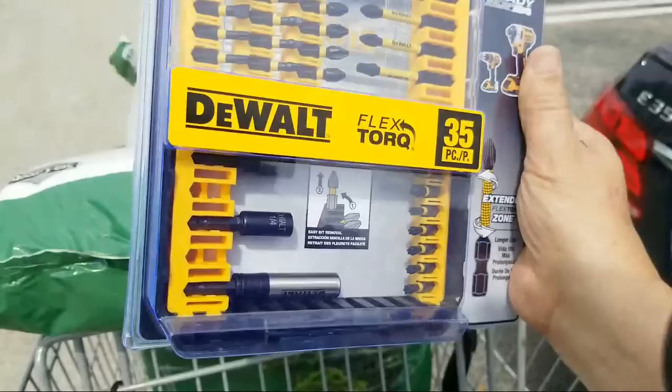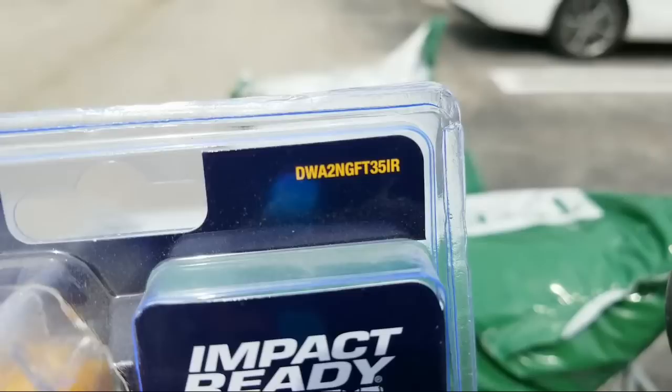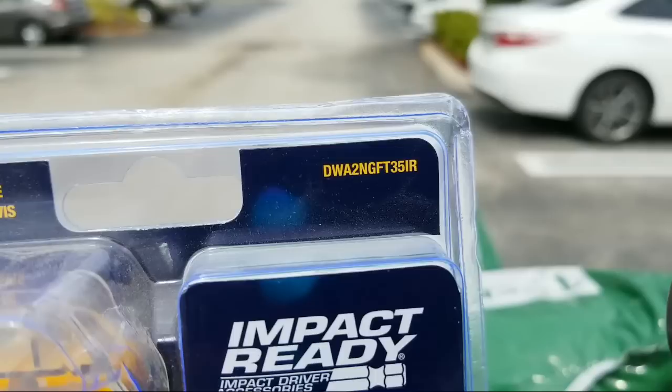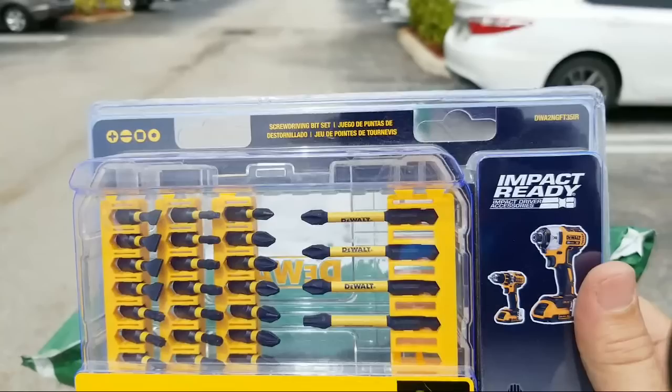Your mileage may vary, folks. If yours are still showing $24 and they don't want to budge, make sure you show them this video and the screenshot. Here is the model number — it is DWA2NGFT35, and it's DWA2NGFT35IR. When I get home in the video description, I'll try to either give you a link to it or the SKU number so you'll be able to take advantage of that yourself.